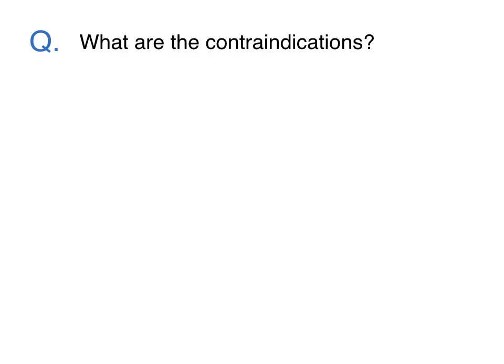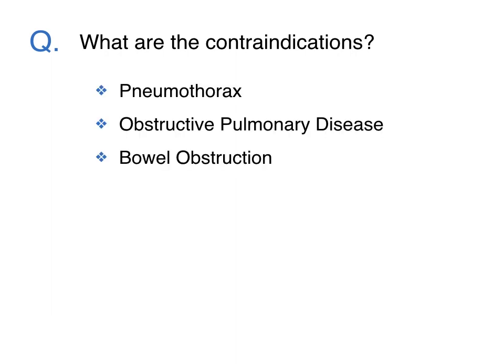Are there contraindications? Because nitrous oxide diffuses rapidly into air-filled cavities, it should not be administered to patients with areas of trapped gas, such as pneumothorax, obstructive pulmonary disease, or bowel obstruction.